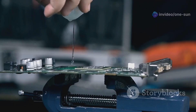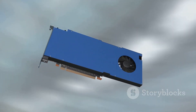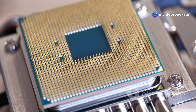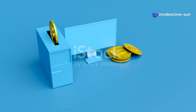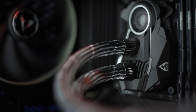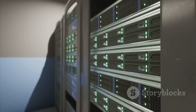Imagine the possibilities: faster gaming, smoother graphics, and supercharged performance for your favorite applications. Plus, it's environmentally friendly, reducing the need for bulky fans and heat sinks. So, are you ready to upgrade your tech game? Dive into the future with liquid-cooled GPUs. Stay tuned, because the revolution in computing is just beginning, and trust us, you don't want to miss it.